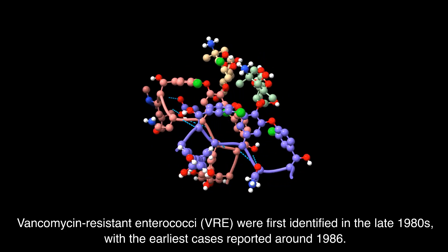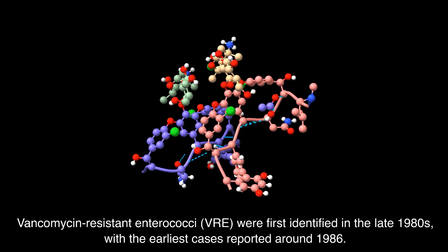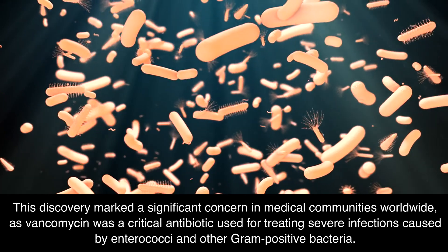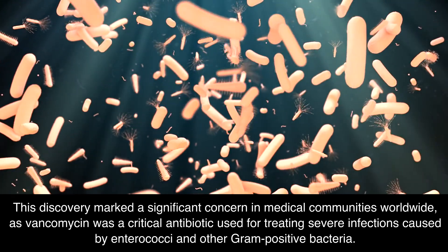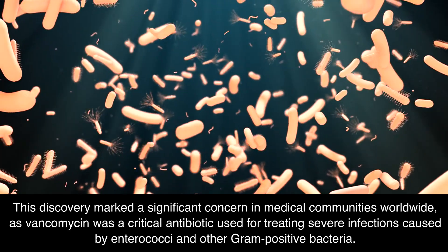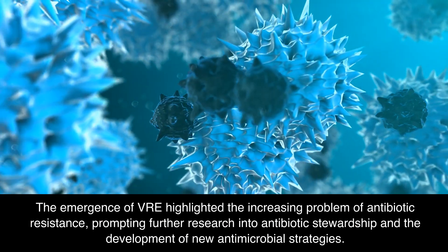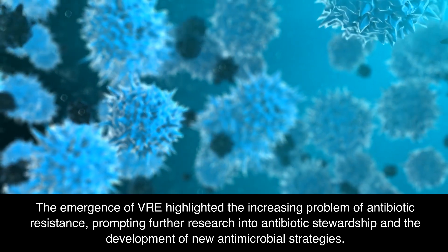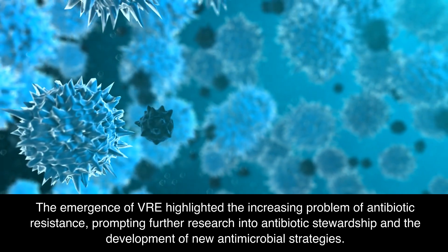Vancomycin-resistant enterococci, VRE, were first identified in the late 1980s, with the earliest cases reported around 1986. This discovery marked a significant concern in medical communities worldwide, as vancomycin was a critical antibiotic used for treating severe infections caused by enterococci and other gram-positive bacteria. The emergence of VRE highlighted the increasing problem of antibiotic resistance, prompting further research into antibiotic stewardship and the development of new antimicrobial strategies.